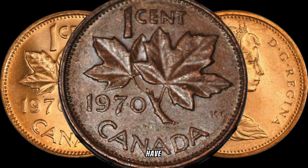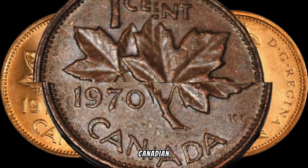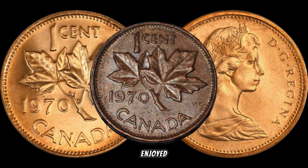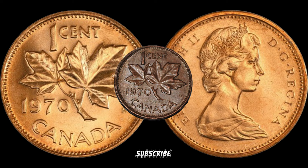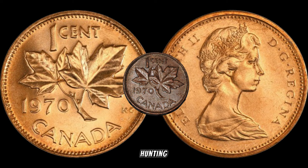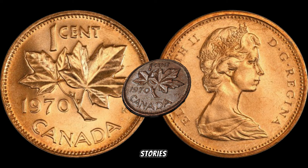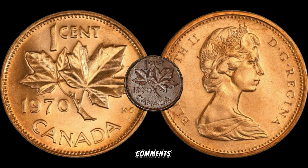And there you have it, friends — the story behind the 1970 Canadian 1 cent coin that could be worth a small fortune. If you enjoyed this deep dive into Canadian numismatics, don't forget to like, subscribe, and hit that notification bell for more coin-related adventures. Until next time, happy hunting! Thanks for joining us today. If you have any stories or insights about rare coins, feel free to share them in the comments below.